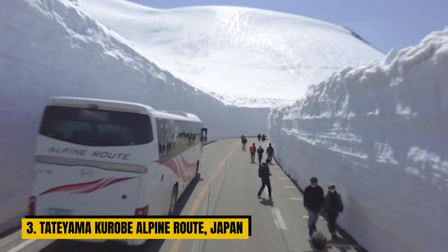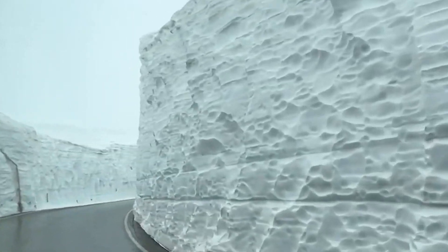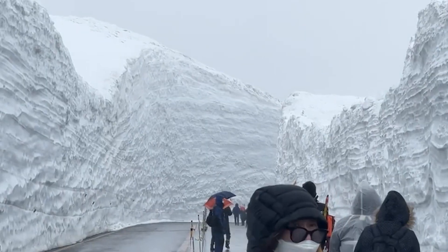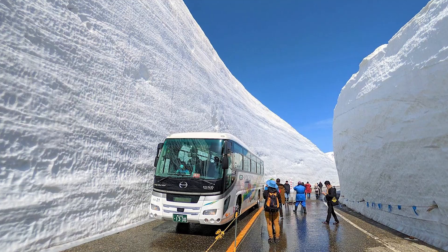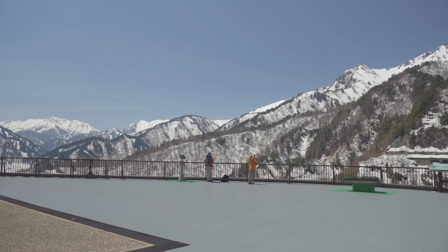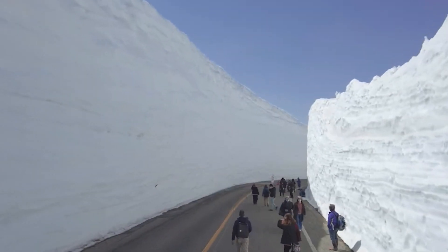Number 3: The Tateyama-Kurobe Alpine Route, Japan. Japan's Tateyama-Kurobe Alpine Route is a testament to the country's innovation and the stunning beauty of the Japanese Alps. Opened in the 1960s, it's not just a road — it's a comprehensive journey through the heart of the mountains. This route is an enchanting blend of various modes of transportation: cable cars that whisk you high above the ground, buses that wind through dramatic landscapes, and a tunnel that cuts through a colossal wall of snow — an experience like no other.